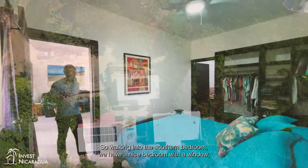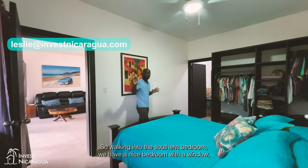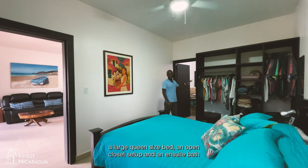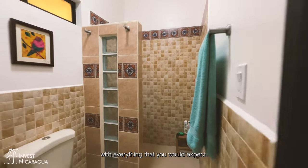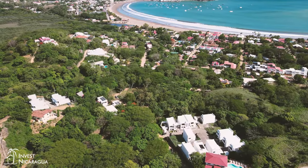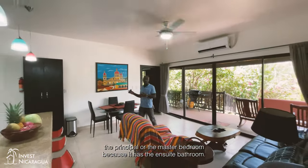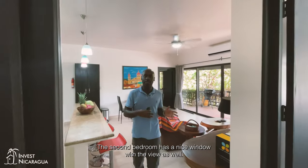Walking into the southern bedroom, we have a nice room with a window, a large queen-size bed, an open closet setup, and an ensuite bath with everything you would expect. We consider this the principal or master bedroom because it has the ensuite bathroom.